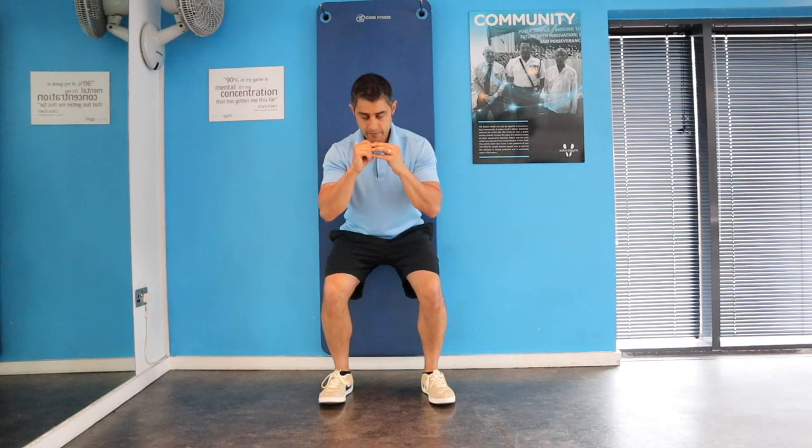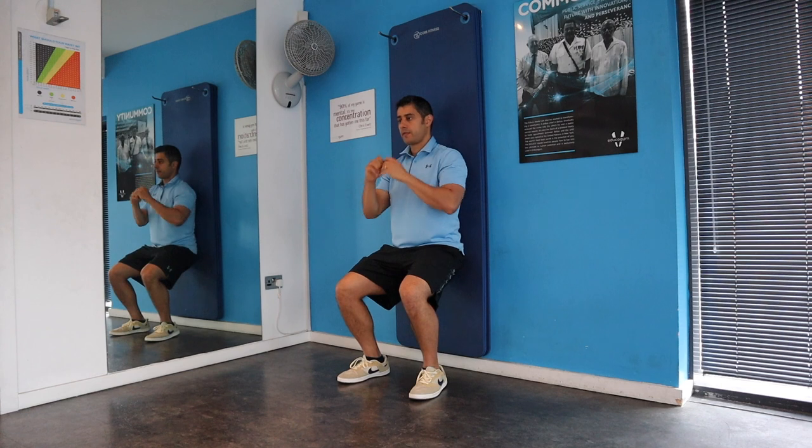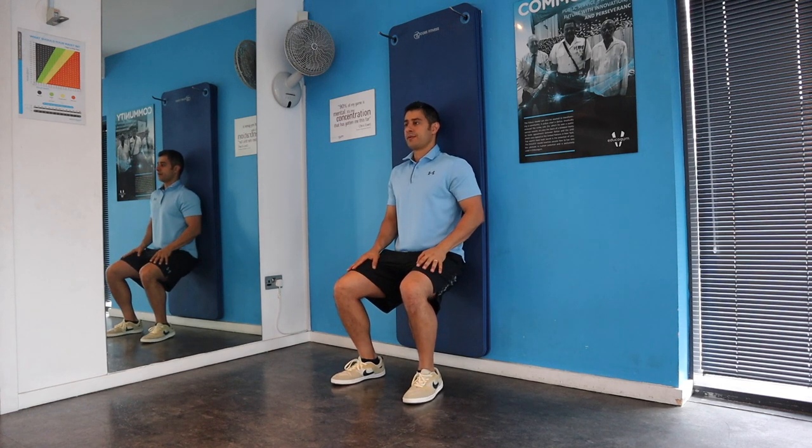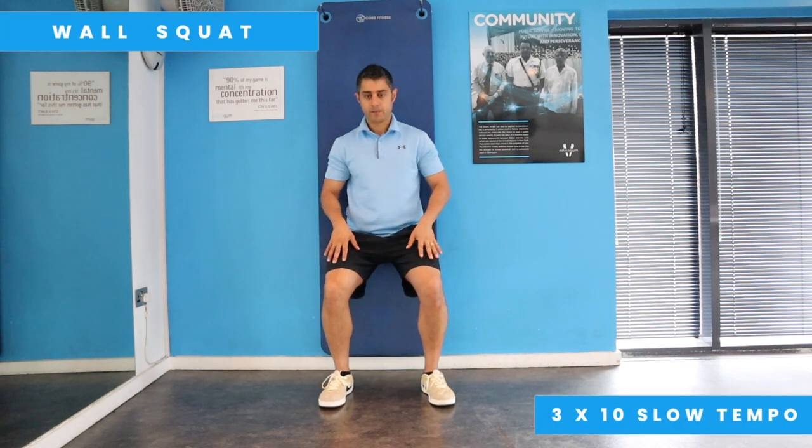If you look at the anatomy of the knee, the quadriceps muscle has a huge role in knee function. By strengthening your quadriceps, you can provide more support to your knee and reduce the pain around it. This exercise should be done for three sets of eight to ten repetitions.